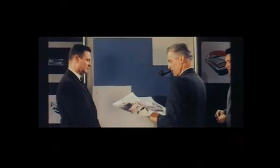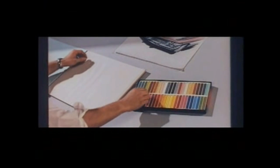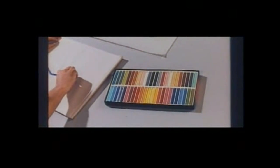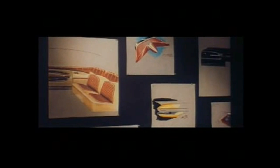Now the choice narrows down to one or two concepts which combine the best styling features from all the other efforts. With the basic concept established, the design must now undergo an intensive period of improvement, refinement, changes and revisions — emerging at last as the culmination of ideas developed in many minds, through many months.